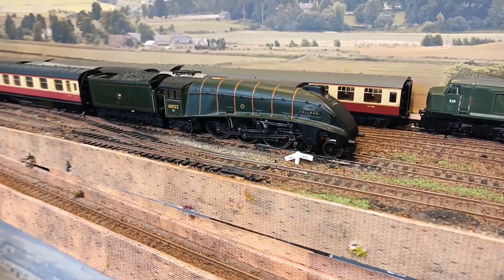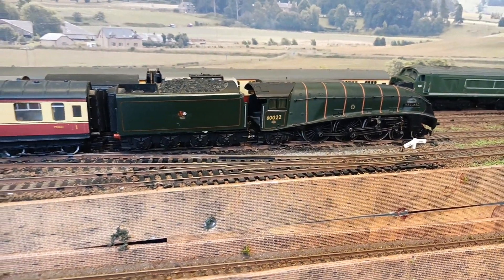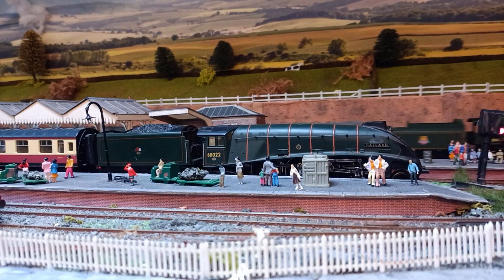This particular mallard I bought 41 years ago, and it's actually my first loco that I bought with my own money. I saved up some pocket money from a paper round. It's been running ever since for 41 years, although I've actually had a few replacement motors.